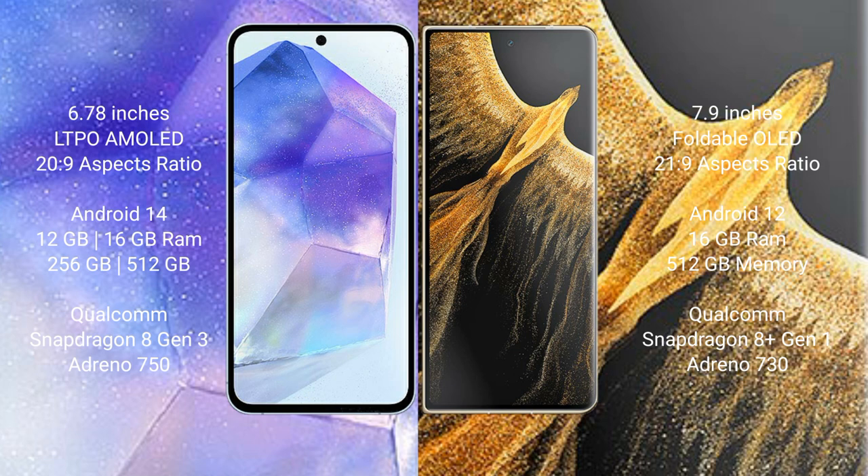The Asus Zenfone 11 Ultra comes with 12GB and 16GB RAM options, and 256GB or 512GB internal storage, powered by the Qualcomm Snapdragon 8 Gen 2 processor with the Adreno 750 GPU.